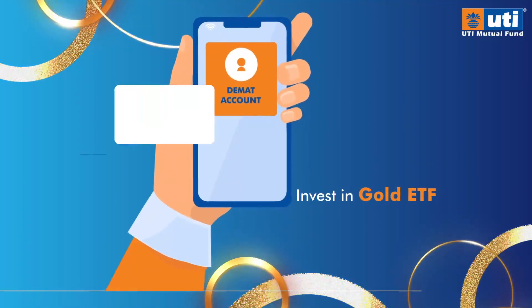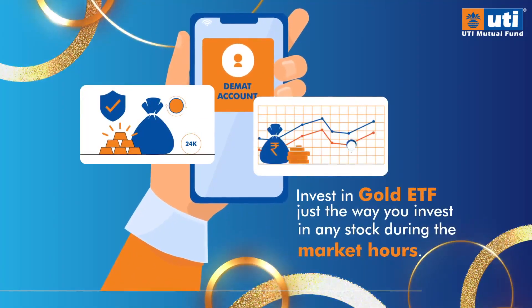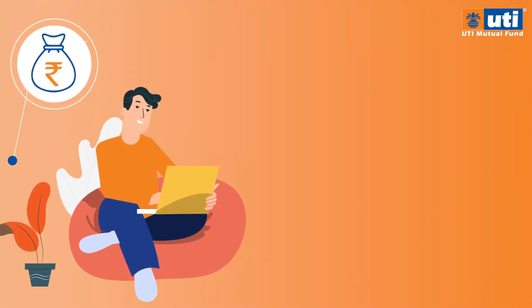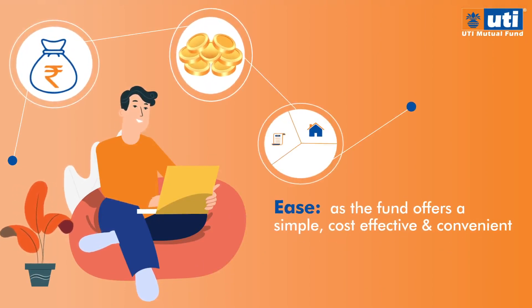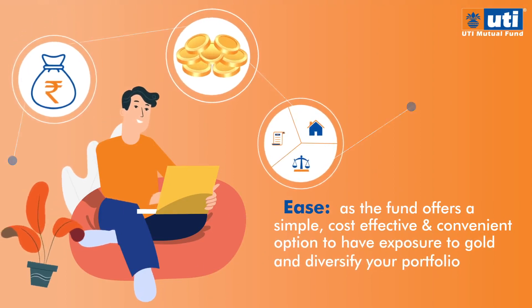You can invest in Gold ETF just the way you invest in any stock during market hours. All you need is a DMAT account. Moreover, investments in Gold ETF can help you avail benefits like Ease, as the fund offers a simple, cost-effective and convenient option to have exposure to gold and diversify your portfolio.